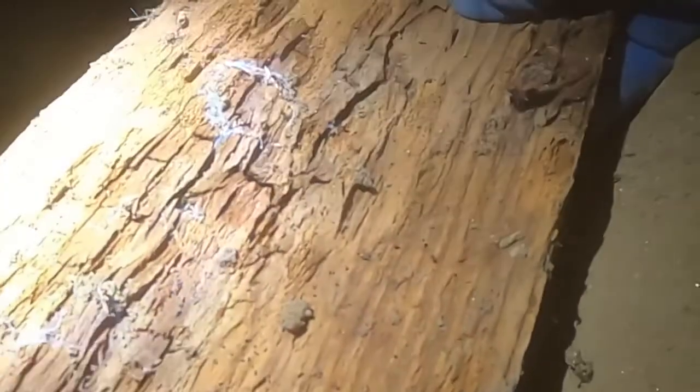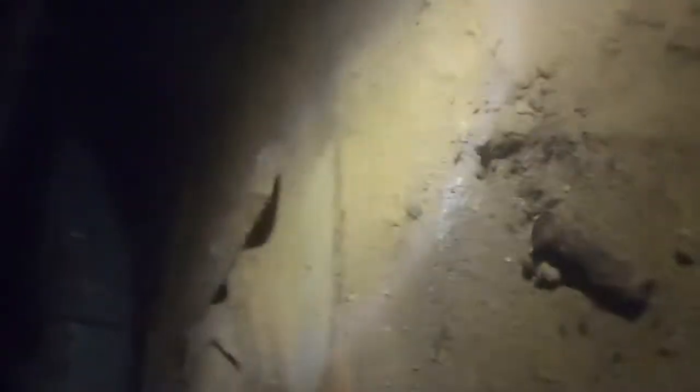Look at this wood — fungus infected. Subterranean termites. This is why all this wood and loose debris needs to come out of here. Have your house inspected every 12 months — you can save yourself a lot of money.